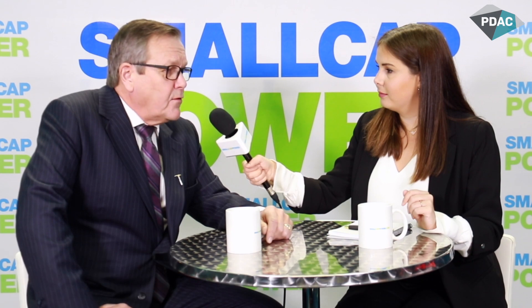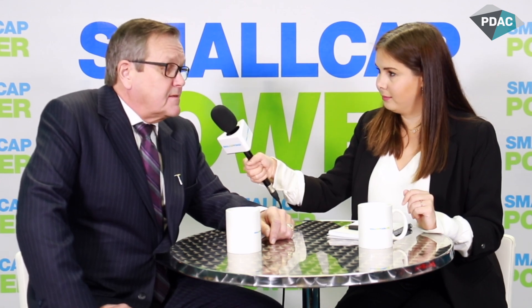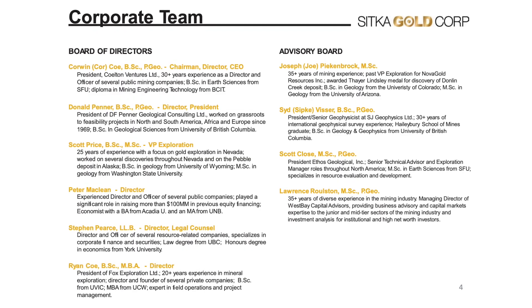Sitka is a newly listed company on the CSE. It was listed about a year ago, and it's got about 20 million shares out. We control around 35% of that. It's got a team of experienced management, geologists, accountants, lawyers, and we've got previous successes in the mineral exploration industry. A very tightly held company, new and aggressively looking at copper, gold, and silver properties.